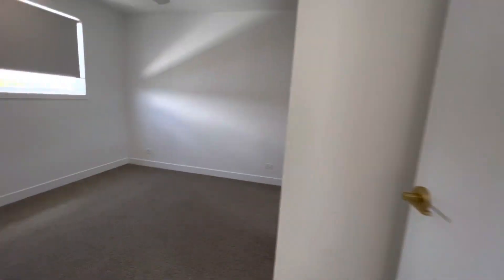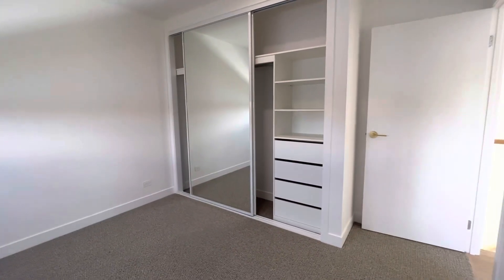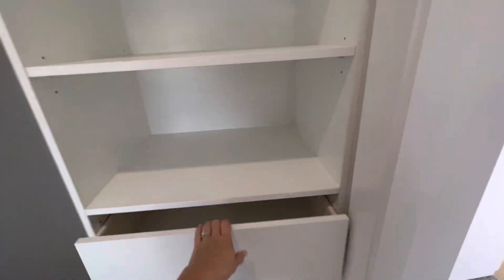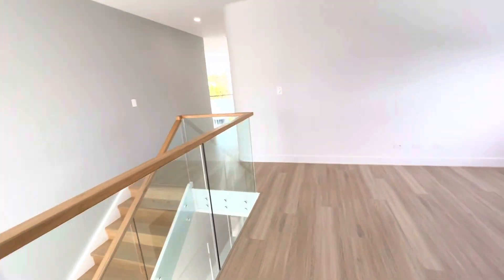This is the second bedroom I'm going to show you today. You notice we've got the USB ports on one of the power points there, roller blinds, ceiling fans and lots of storage — and they're soft closing which is a bit fancy.